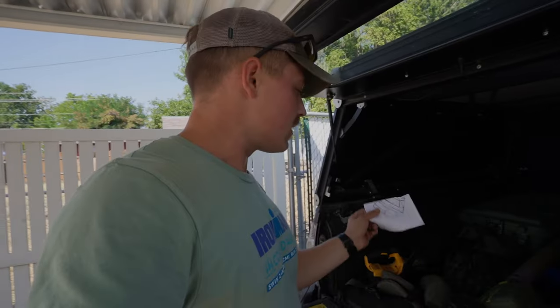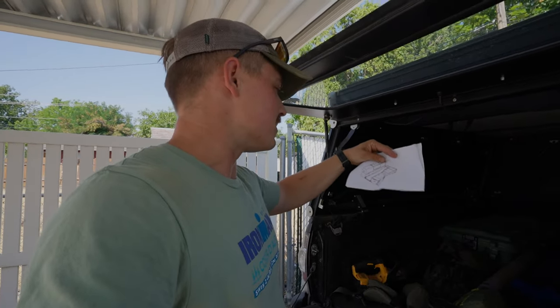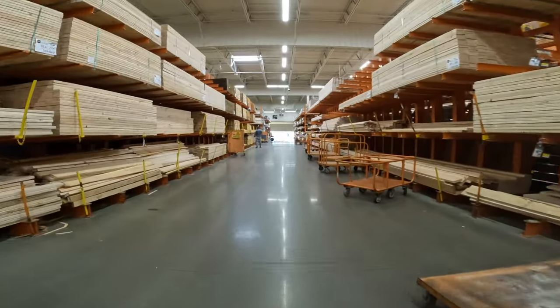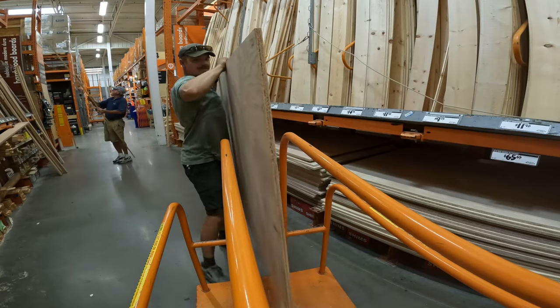I've got a rough plan kind of drawn up here - not sure if it's gonna work, it might just be way too tight in there - but I've got some hinges, some sliders, and a bunch of different parts I ordered up already. So I'm gonna get this cleaned out, get some measurements, and then just start piecing it together. Going to go grab some plywood and see what I can do.